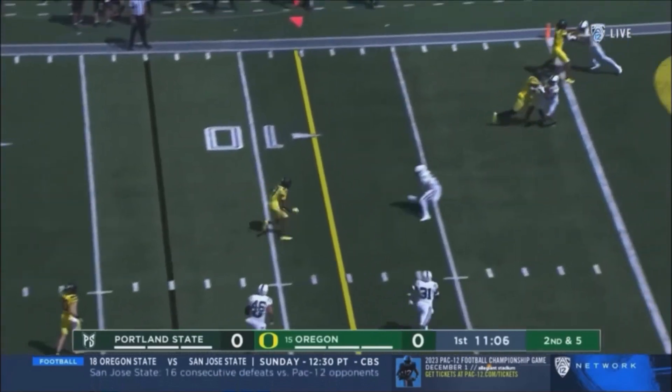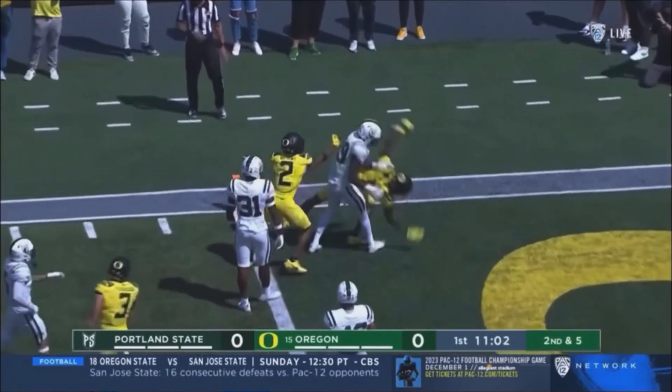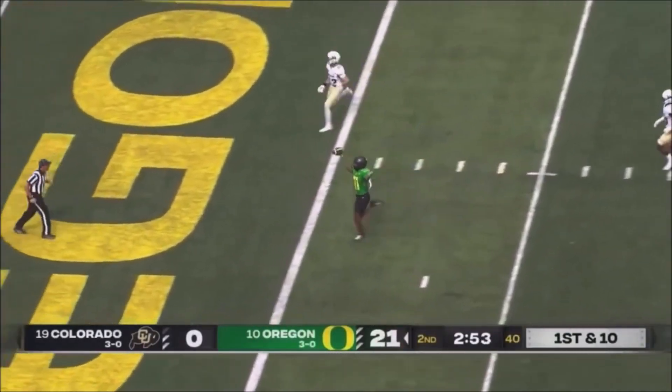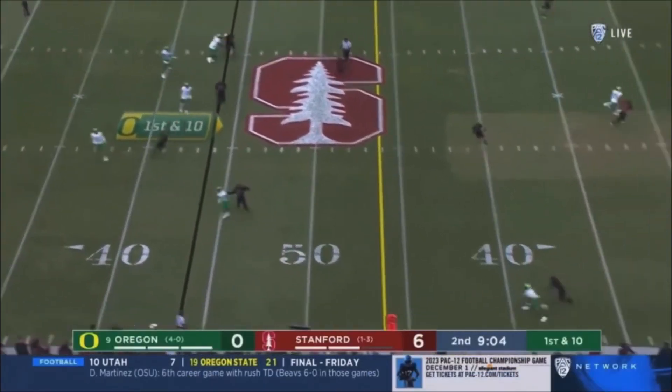Knicks keeps underneath. Troy Franklin to the outside, Franklin lowers his shoulder, he's in. At halftime, on this big day of college football, Knicks strong arms it, athletic enough, he fits right in with this Oregon offense.